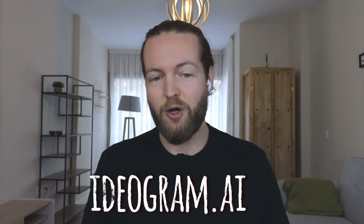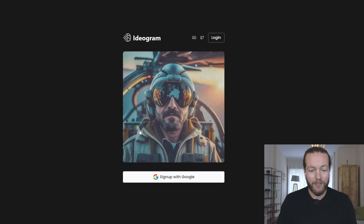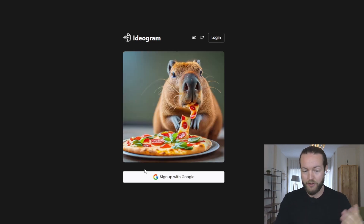Let's start by going to ideogram.ai. Here you can see that we can sign up with Google now. Before, you needed a special access code that somebody would give you. But now just sign up with Google and let's get inside.